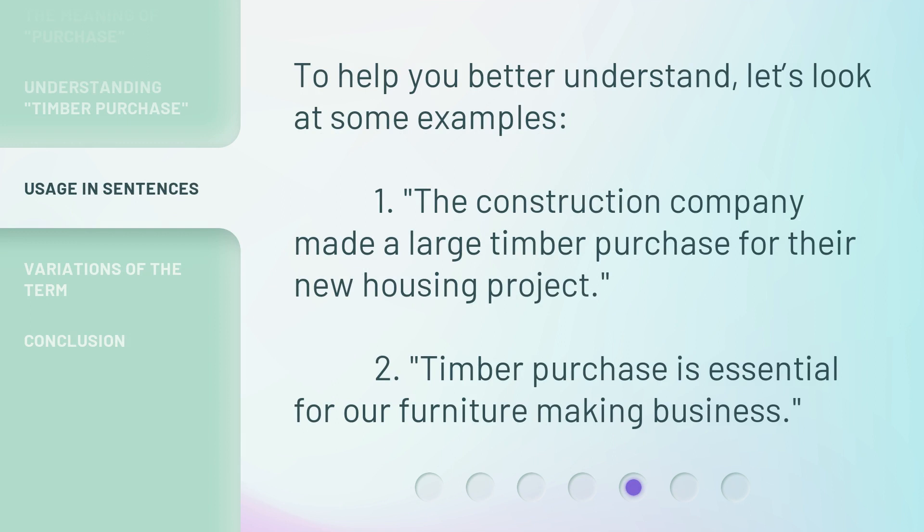To help you better understand, let's look at some examples. One: the construction company made a large timber purchase for their new housing project. Two: timber purchase is essential for our furniture making business.